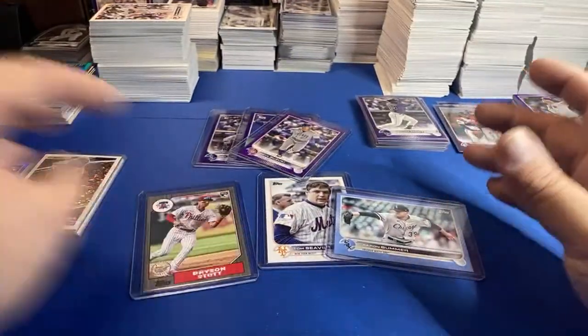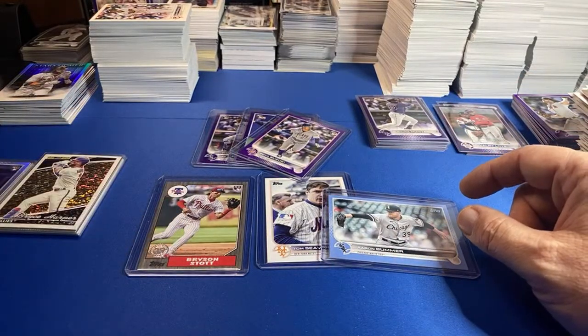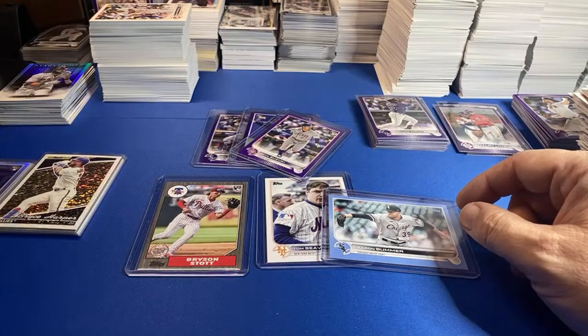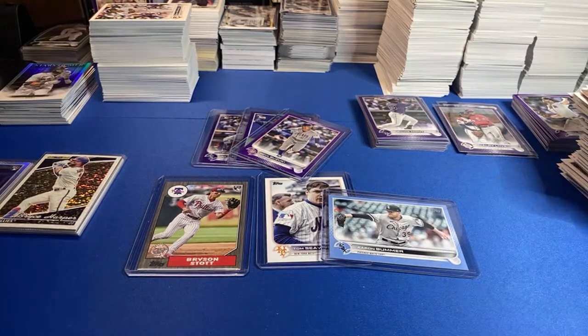We're looking — tomorrow night is our last chance to pull that Julio and Witt base. I'm hoping they show up, man. Appreciate all that support — JT, Big West, Ron, Ballpark, Doogie, Chris. Hope you guys have a great evening. Until next time — peace, peace!